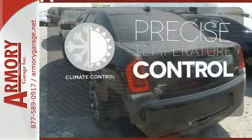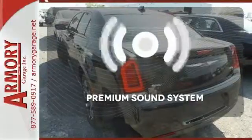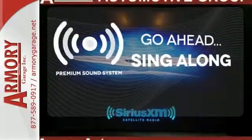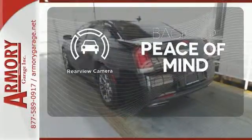Select the perfect temperature with the climate control. Your favorite music has never sounded better, thanks to the premium sound system. Hindsight is 20-20 with the backup camera.